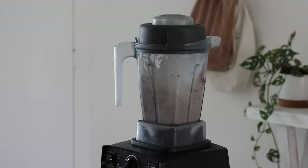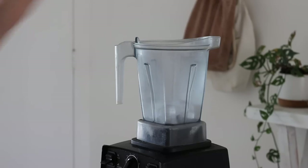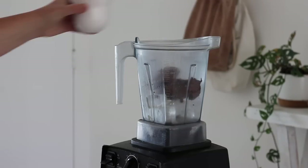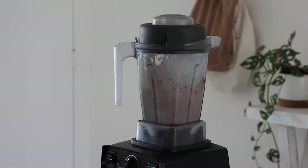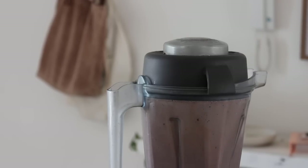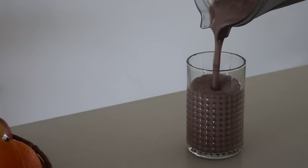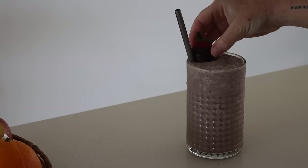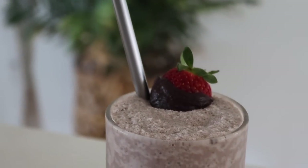Next up we are making one of my favorite easy desserts — a frappe. Frappes are so good and so easy to make. I started with some ice cubes, followed by some cookies and cream ice cream — dairy-free of course — then added in maple syrup, vanilla, and soy milk, and blended it until nice and smooth. I poured it into a glass and served it with a chocolate-coated strawberry, which gives a little sneak peek into a recipe later in today's video.